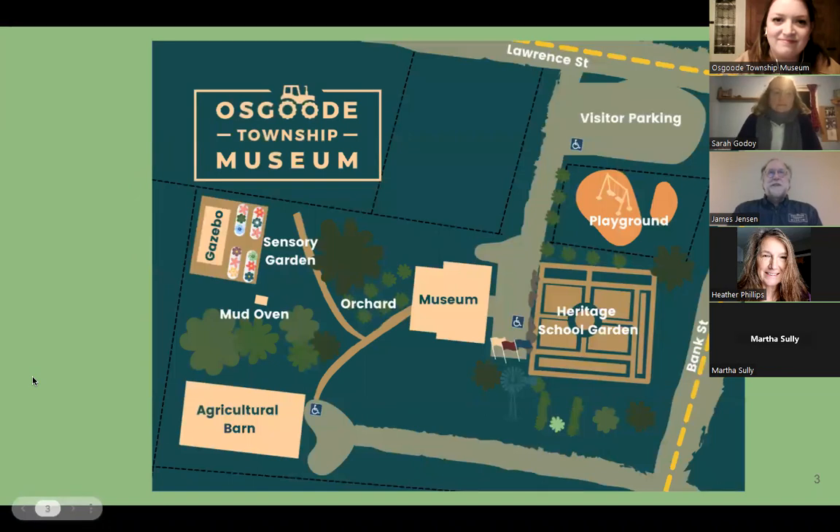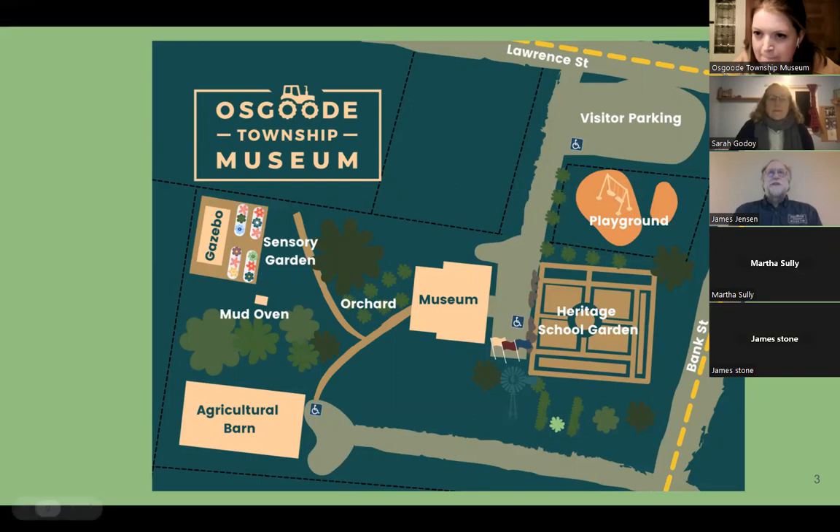The museum is located in the community of Vernon, Ontario, in the southernmost part of Ottawa, and has been operating as a museum since 1973 — this is our 50th birthday year. The museum opened to visitors for the first time in September 1973, and we tell the story of Ottawa's agricultural and rural heritage in the former Osgoode Township. If you visit during spring, summer, or fall, you can wander around the grounds, including a 10,000 square foot heritage garden modeled after a 1907 school garden. The main museum building houses approximately 10,000 artifacts, ranging from everyday household items like a potato masher to full-size tractors and threshing mills.